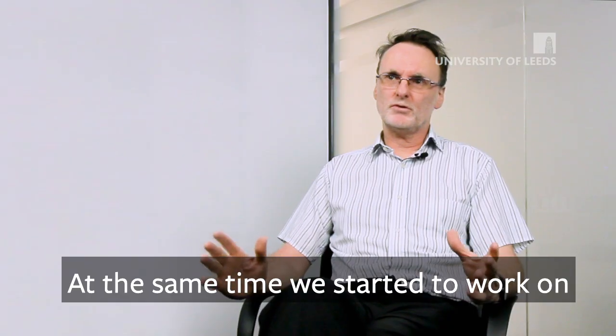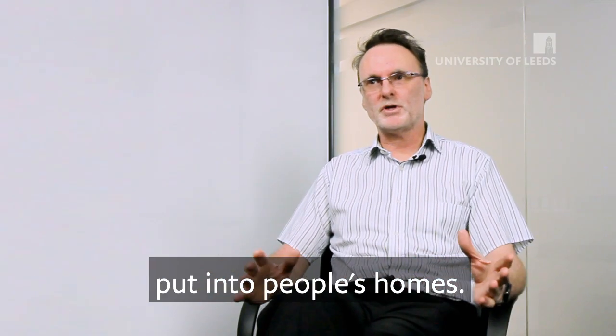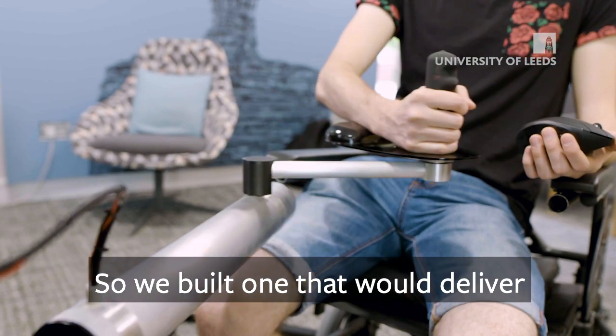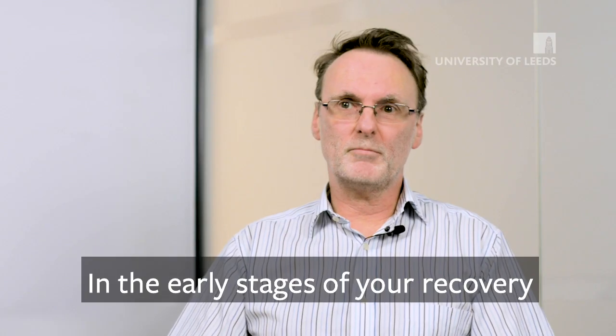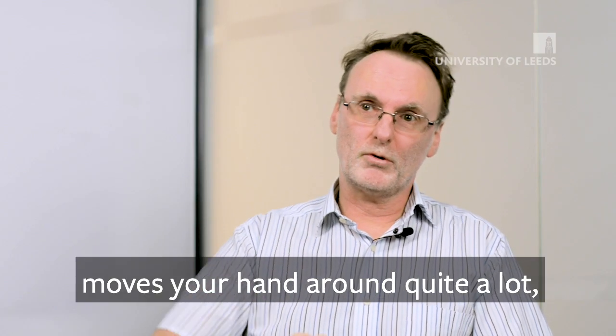At the same time we started to work on something that we could put into people's homes, so we built one that would deliver the same amount of physiotherapy but just in a simpler way. In the early stages of your recovery it might be that the robot moves your hand around quite a lot.